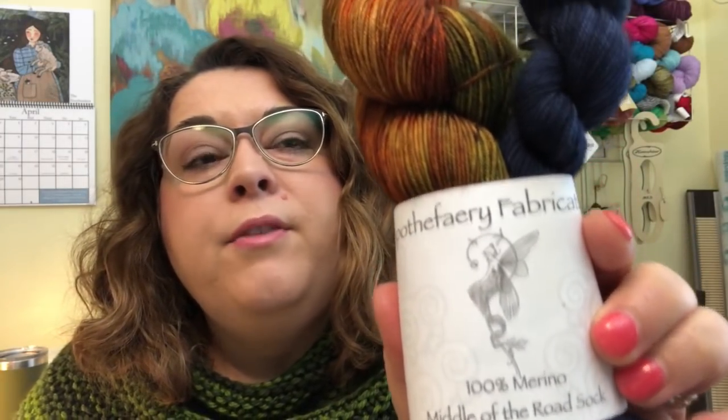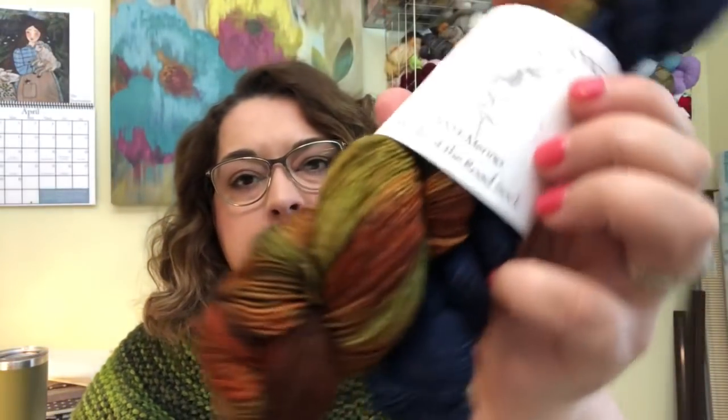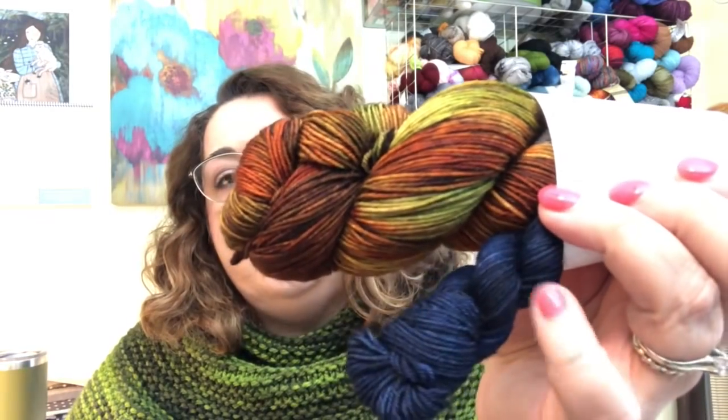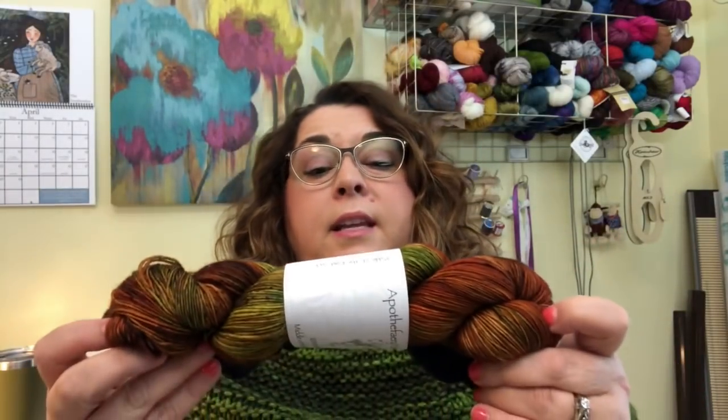Another dyer that stopped me in my tracks was A Poth of Fairy Fabrications — the whole booth was stunning. This is 100% merino, middle-of-the-road sock weight with no nylon. Look at the beautiful colors — it comes with a heel-and-toe matching mini: 85 yards in the mini and 100 grams in the big skein. It uses eco-friendly acid dyes, which she was also selling, and it's machine washable and machine dry to damp. I think I was on a fall color kick after getting that wild and crazy skein.